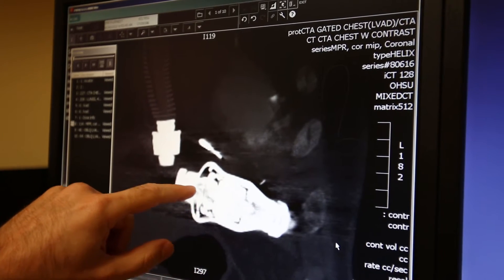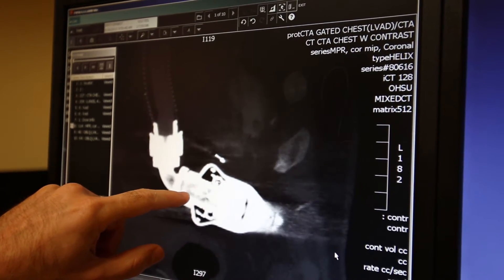How it works is it's implanted onto a patient's heart during an open-heart surgical operation. The pump drains blood from the patient's failing heart and then pumps it directly out to the patient's circulation.